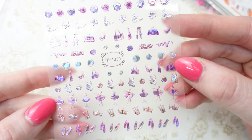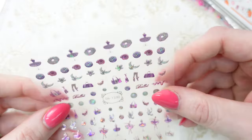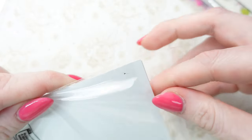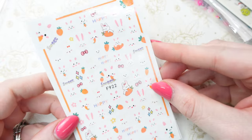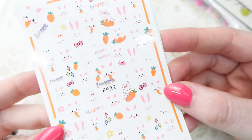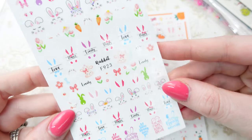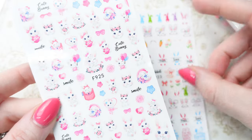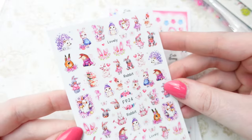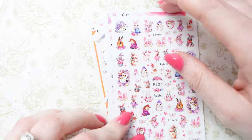The other one in here was like a ballet sheet — these have an iridescent finish to them. There's little ballet slippers, ballerinas, the little dresses and roses. Love that. Then we have an Easter pack — Easter is one holiday I don't have a lot of nail art stuff for. There's this cute little bunny sheet, they kind of remind me of Peeps. These ones are so cute. And lastly there's this one with some little hedgehogs, bunnies, and little hearts. And that was that pack.